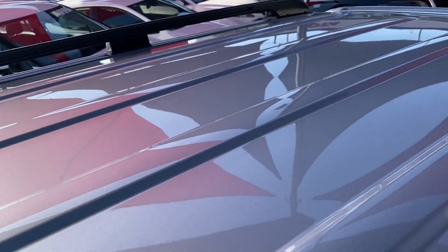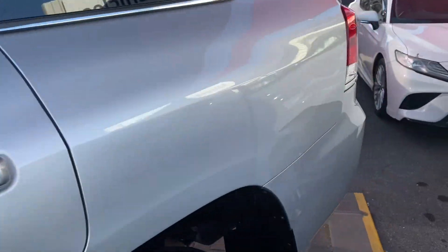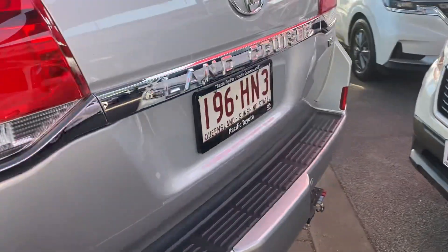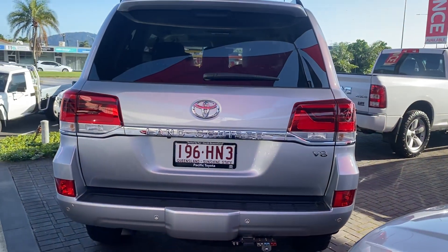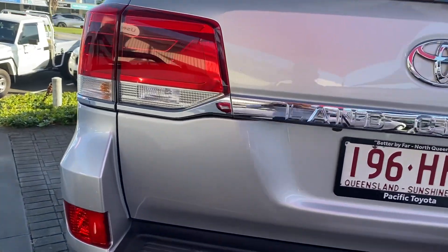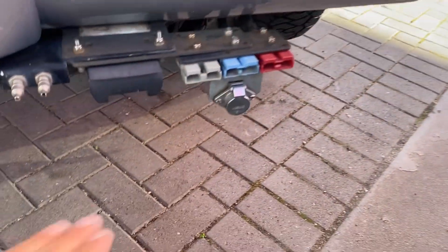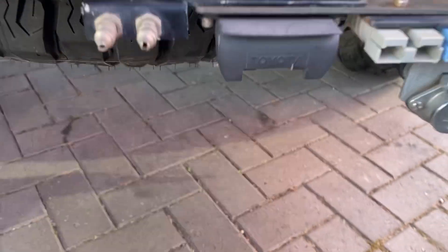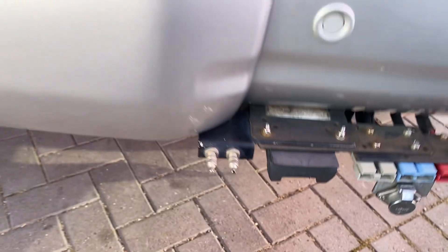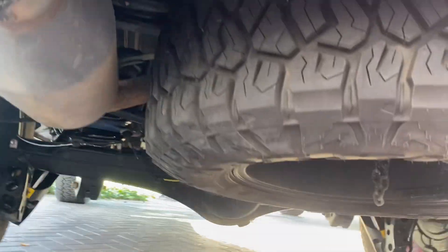Jumping up to the roof of the vehicle — it also has a sunroof. Working your way around to the back: nice big V8 badge, brake lights, blinkers, rear sensors. There are also some plugs set up here — a couple of power points, a flat seven connector, and your air bags. Full-size spare underneath the vehicle as well.